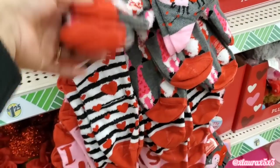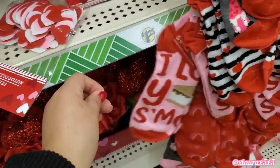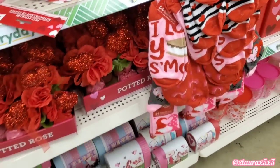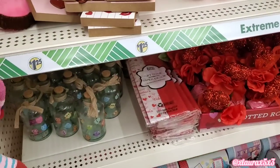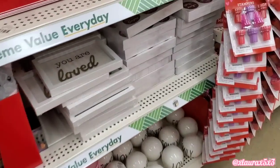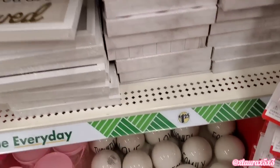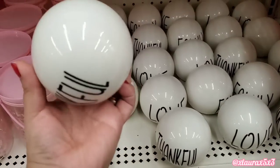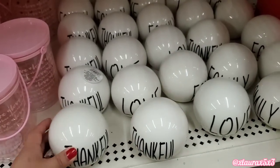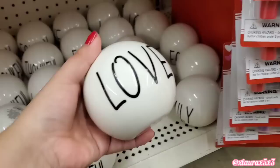Some Valentine's Day socks. I thought the s'more one was so cute. They have some potted roses, more mailboxes down there, some signs — you are loved. Look what I found here at the bottom — these are ceramic. They have thankful — very much Ray Dunn inspired. They also have love, family.